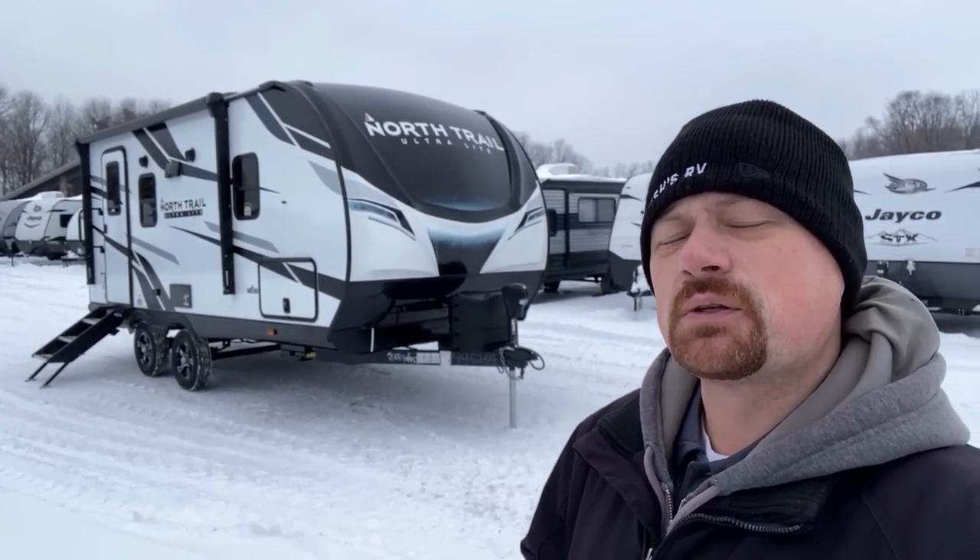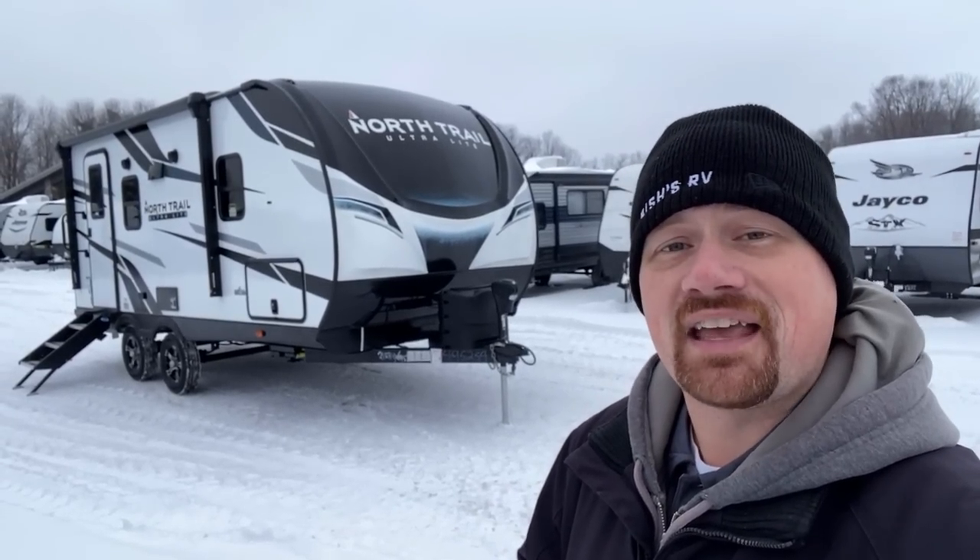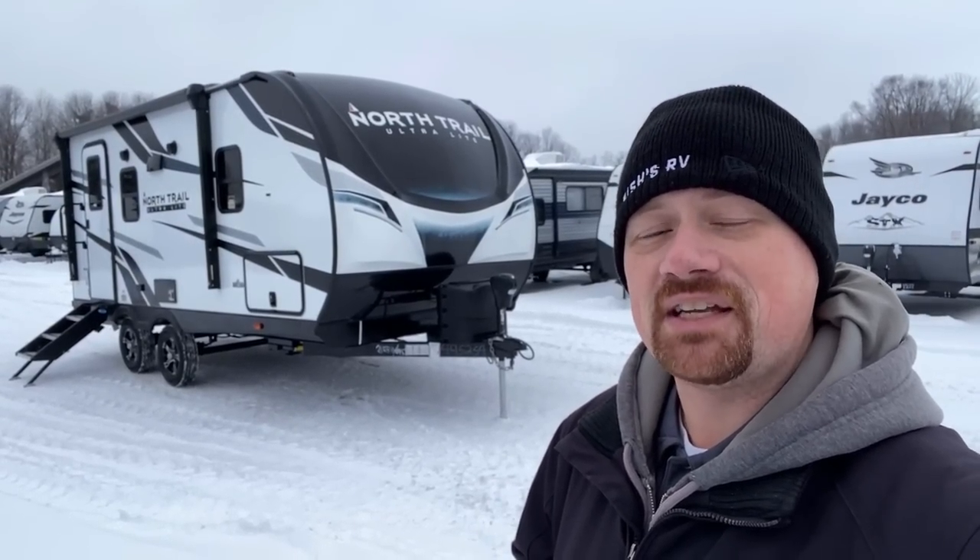Some of the footage is indoors where it's nice and warm, and some of the footage right now is outside where it's not. This was parked inside but I couldn't get around the outside of it, so I had to wait until it came back outside where it's freezing. Hope you appreciate that kind of dedication.